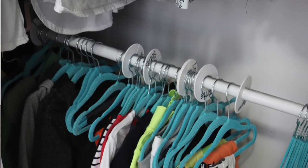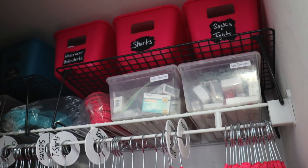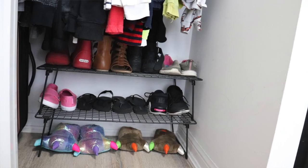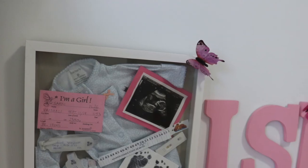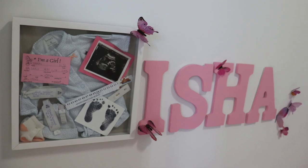As for their clothing, I added an extra rod so I could hang Isha's clothing on top and Kian's on the bottom. For items that aren't hung — like underwear, socks, and shorts — I store them in pink and blue containers. I also added shoe racks to not only increase their shoe storage but also create another level of shelving. To personalize their spaces, I gave them different colored bedding, put their names on the wall, and added a shadow box with items from when they were born. Isha loves pink and butterflies, so I put some of those on her wall.